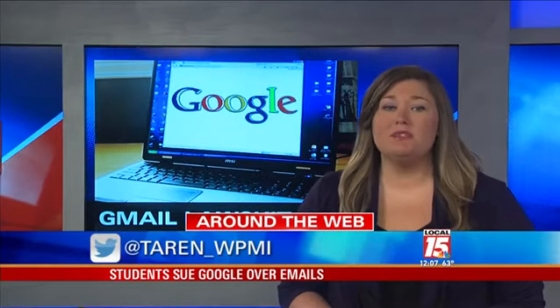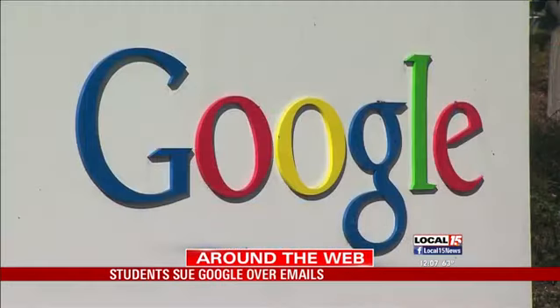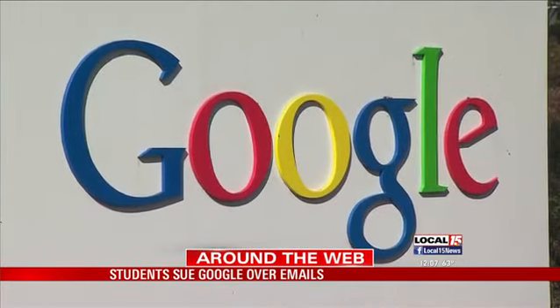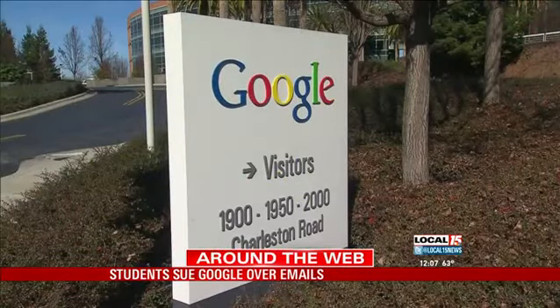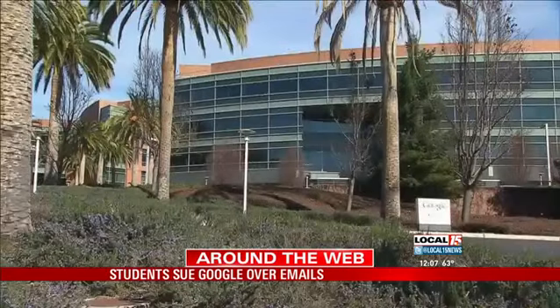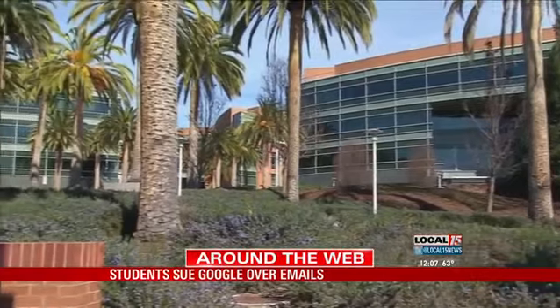That's right, Andrea. The suit claims the students' emails were subject to surveillance because Gmail is a component of Apps for Education. Apps for Education is a free, web-based education tool. Some 30 million users worldwide log on every day, and most of those are students who use it as part of their curriculum. All of this information is courtesy of tech website Mashable.